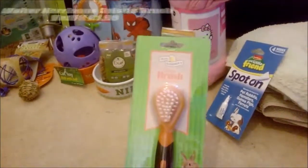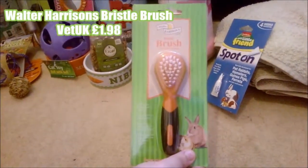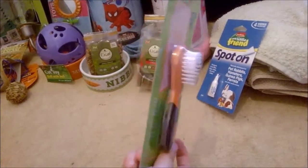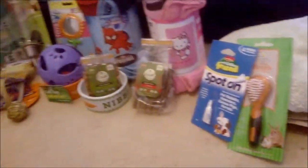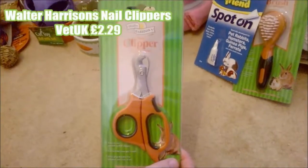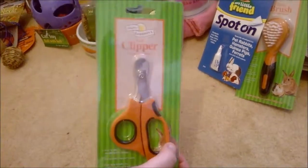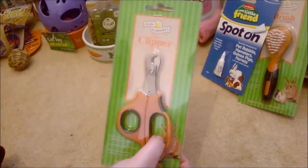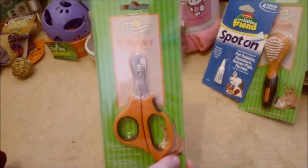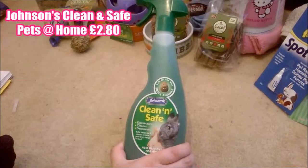The next thing was Walter Harrison's bristle brush, from Vet UK at £1.98. We know they're going to be short-hair guinea pigs so this should be fine for them. The last health item was Walter Harrison's nail clippers from Vet UK at £2.29. This is a big essential for guinea pigs — they need their nails clipped about once a week, so this was really important. It was a brilliant bargain considering a lot of places charge about five pounds for nail clippers.